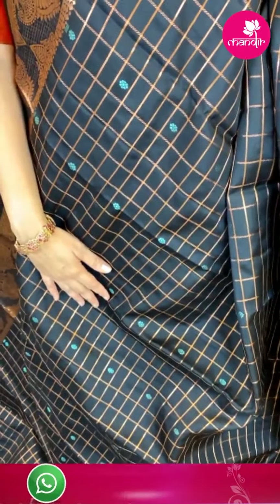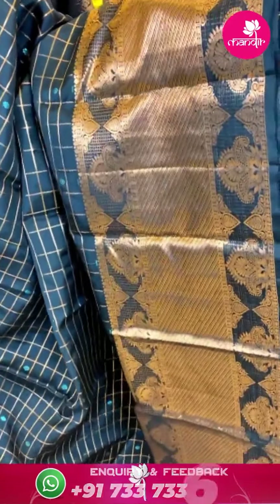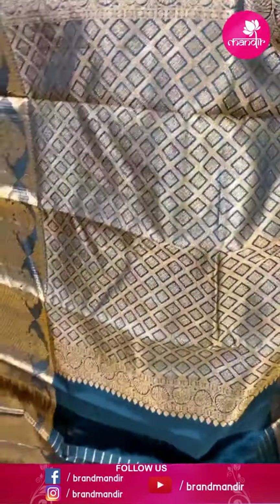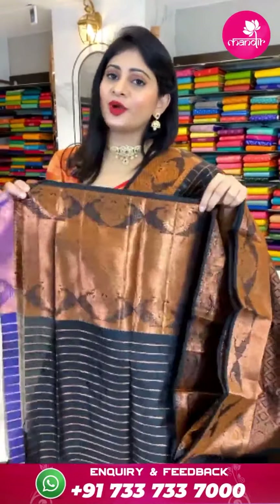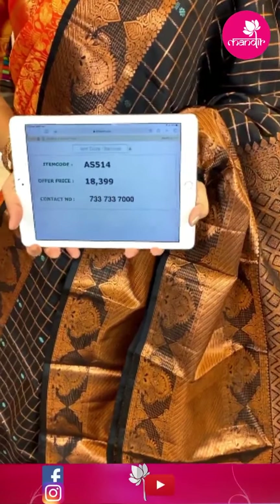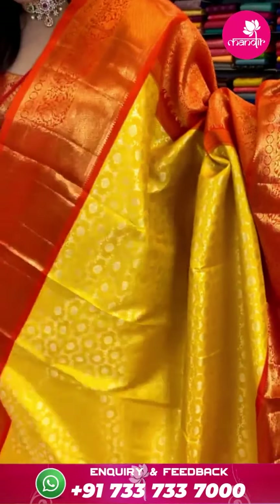Green and pink color Kanchipatthu saree. Body with small zari checks, peacocks and florals all over in circles. Contrast pink color border with crosslines, yals and florals with dollar butti — same border on two sides. Pallu with florals in cross checks and leaves. Blouse is a contrast blouse with zari lines along with border. Item code 8612 and offer price ₹27,999 rupees.